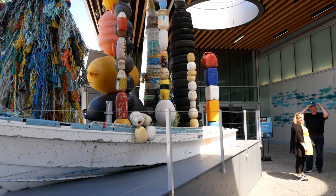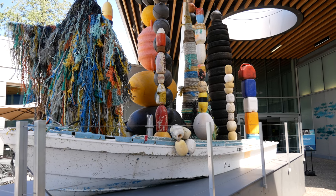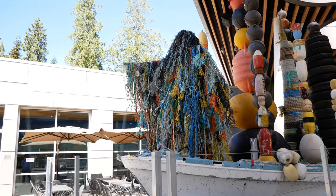Greeted by a fishing boat filled with plastic buoys and a humanoid sculpture made entirely of discarded fishing nets, it is apparent that the threats of plastic pollution will be visible in every corner of the aquarium.